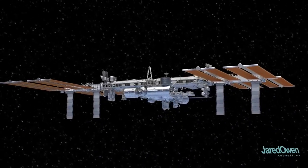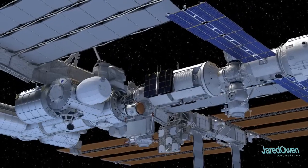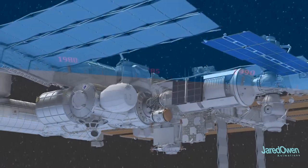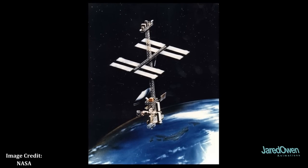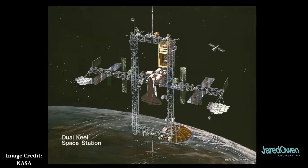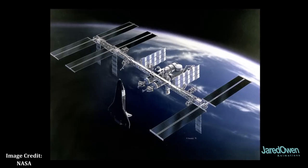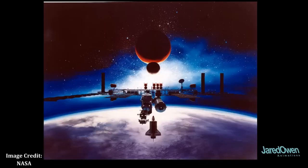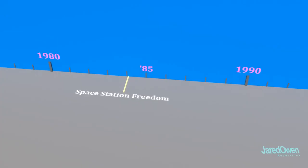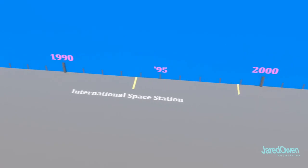The International Space Station, or ISS, took many years to become a reality. In 1984, the United States announced a project called Space Station Freedom. It was never actually built in its original form — there were lots of redesigns and its funding was almost completely cut by U.S. Congress. Then in 1993, after several other countries were brought on board, the name was officially changed to the International Space Station. Five years later, construction begins in space.